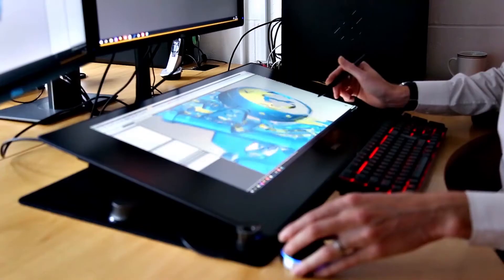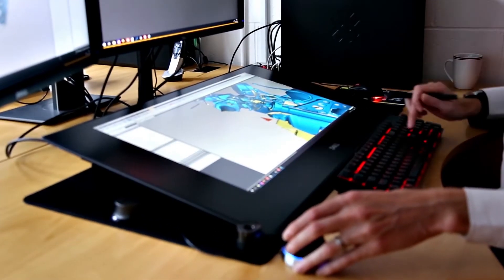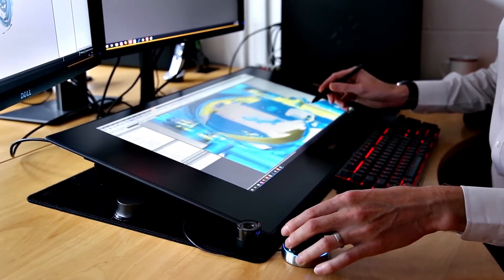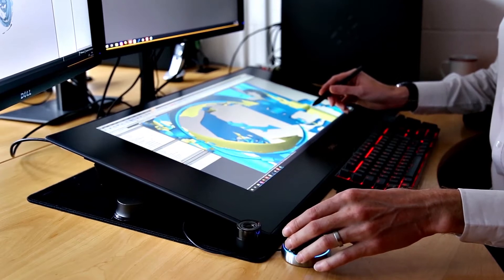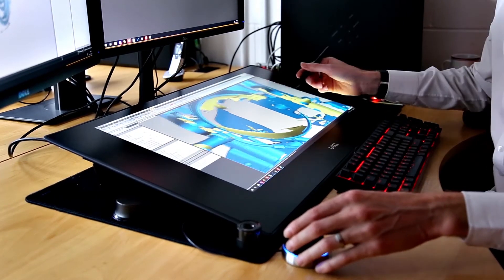We work with 3D Systems Geomagic Wrap to edit the point cloud data — remove any artifacts, filter, compensate for any error, merge all the points together, and triangulate the scan data into a 3D STL mesh.